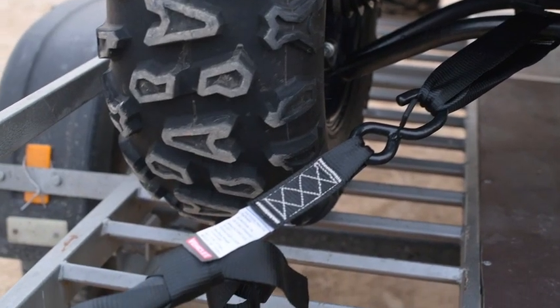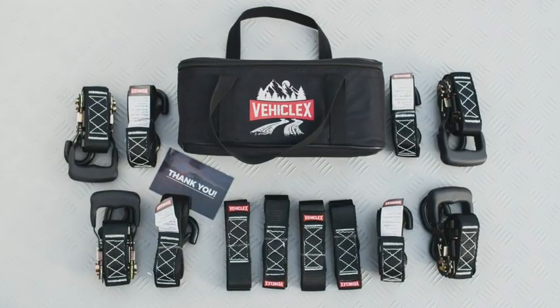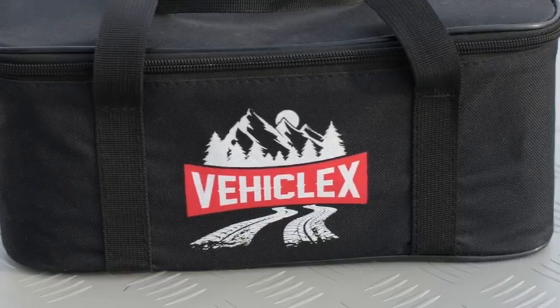Each tie-down has been tested to 4,400 pounds brake strength, ensuring your confidence on the road. All of this comes in a bonus carry bag to keep the set organized.